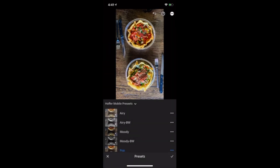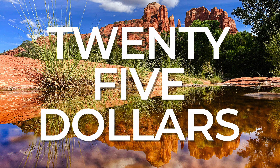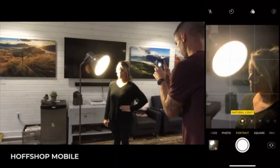Plus, everyone that signs up will get our one-touch presets to make quick, easy edits that make your photos look great. All of this is just $25. So whether you have a business of your own and need to take better pictures, or you just want to have a great social media account, we will teach you everything you need to know about taking great photos with your phone.